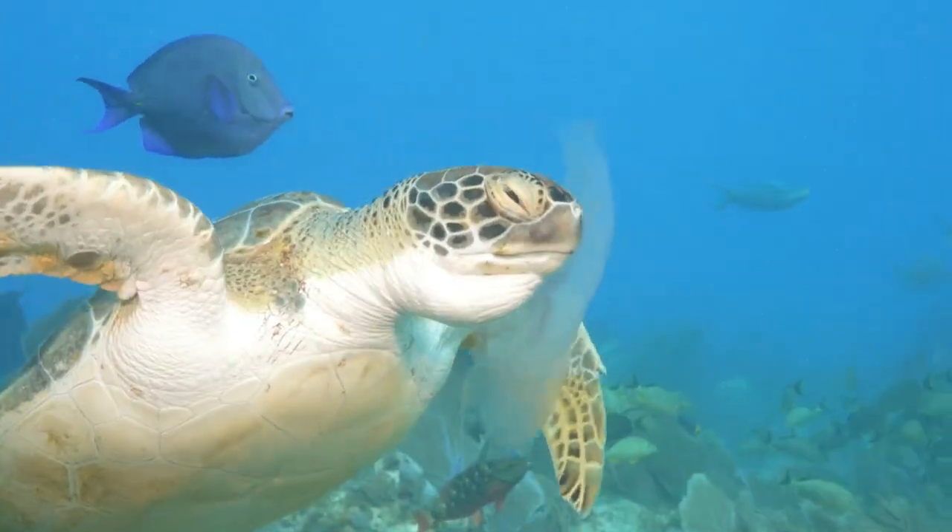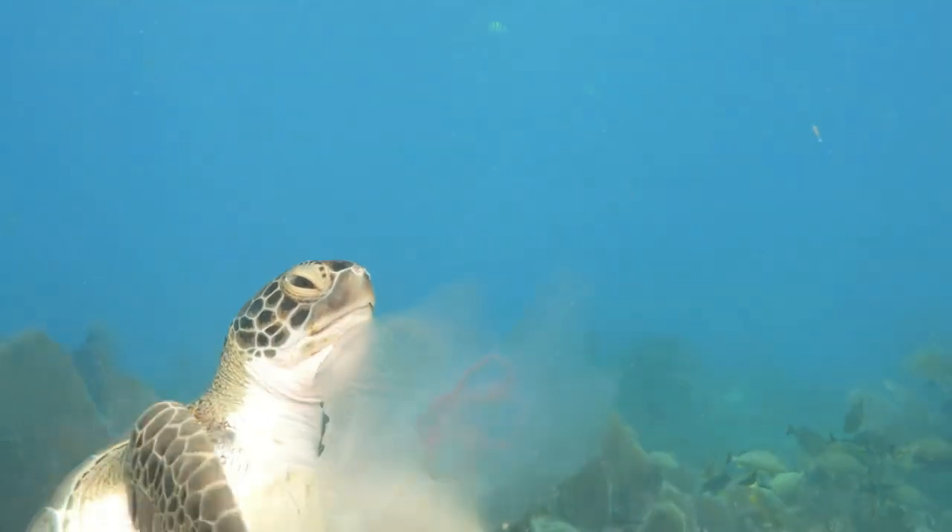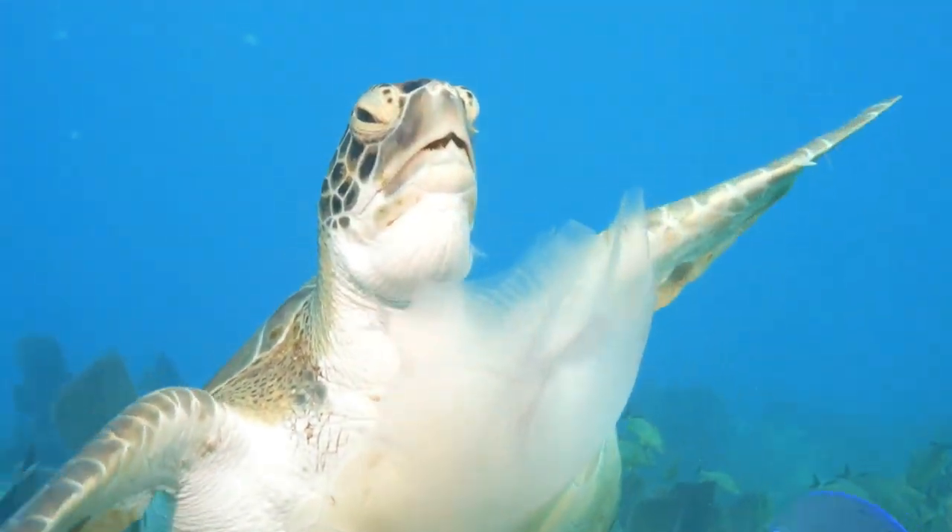Not only do they protect the turtle's throat and mouth from jellyfish stings, they also help break down the food and expel excess salt water.